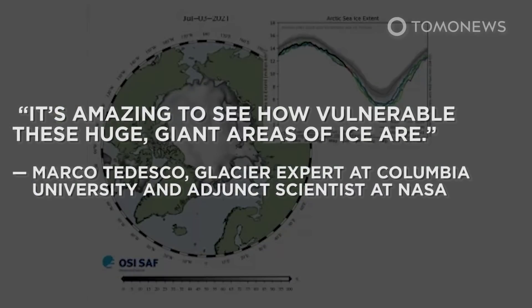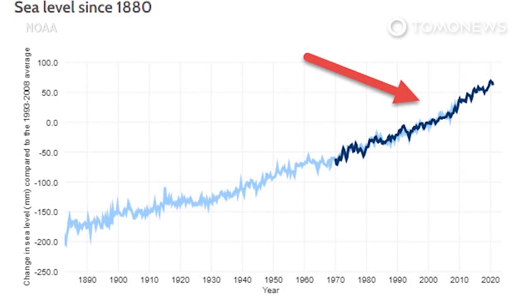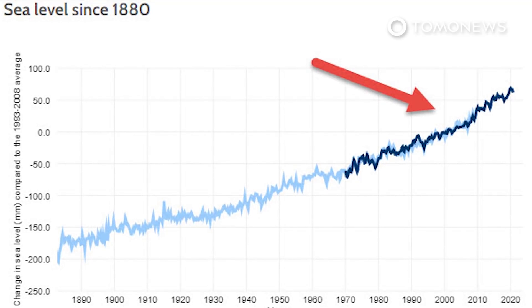"It's amazing to see how vulnerable these huge giant areas of ice are," Tedesco told the Guardian. "This is, in short, a bad story getting worse." According to the U.S. National Oceanic and Atmospheric Administration, global mean sea level has risen in total between 8 and 9 inches, or between 21 and 24 centimeters, since 1880, with about a third of that coming in just the last two and a half decades.